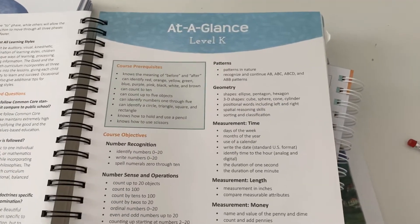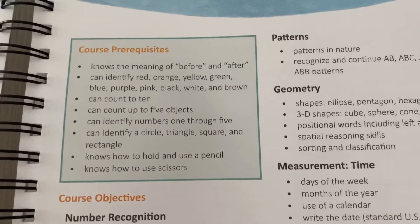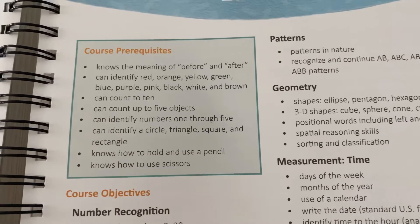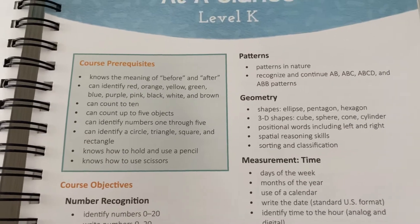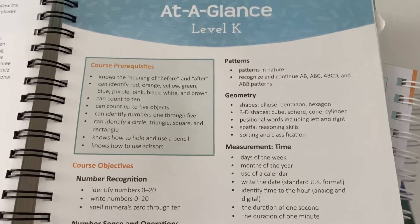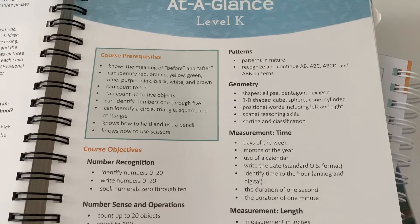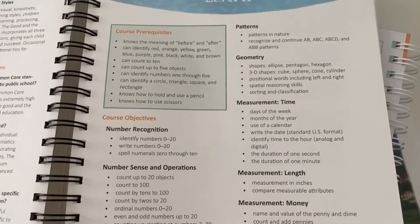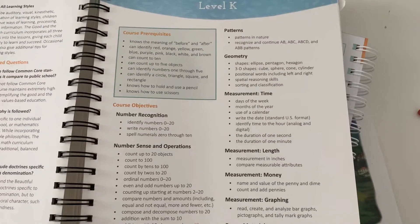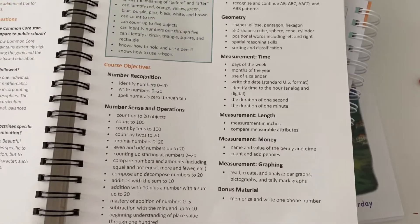And last but not least, my daughter's kindergarten at-a-glance — this is everything they would need to know before starting this particular curriculum. I love this kindergarten curriculum, I find it to be very, very gentle but they learn so, so much — I was so surprised. Last year I had a kindergartner and I was just shocked at all she was learning. The subjects covered include patterns, geometry, time, length, money, graphing, and memorizing one phone number.